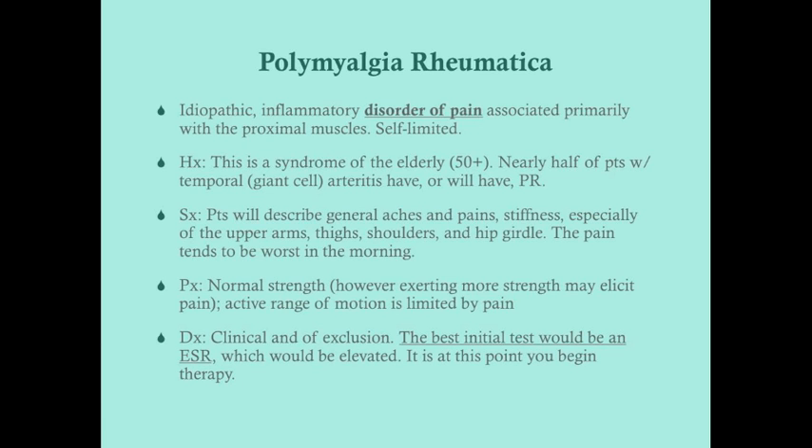Polymyalgia rheumatica is self-limited. If a patient never saw a doctor, it would typically last about one to three years. Of course, as doctors we treat the pain. It's also important to know this is a disease of the elderly — if a 30-year-old comes in complaining of muscle pain, it is not polymyalgia rheumatica.